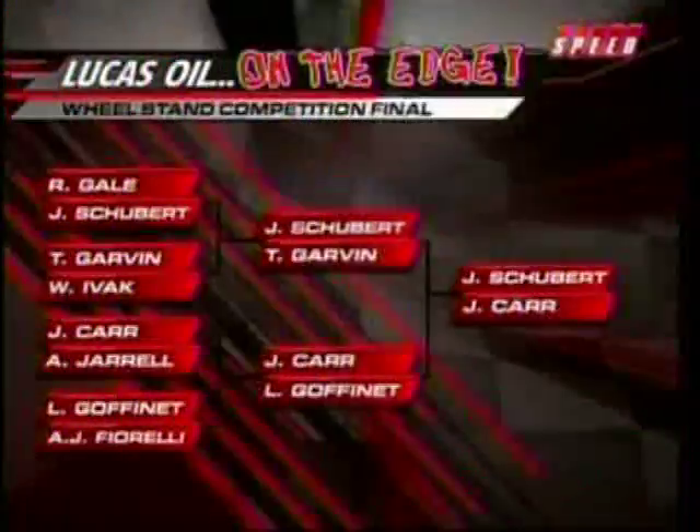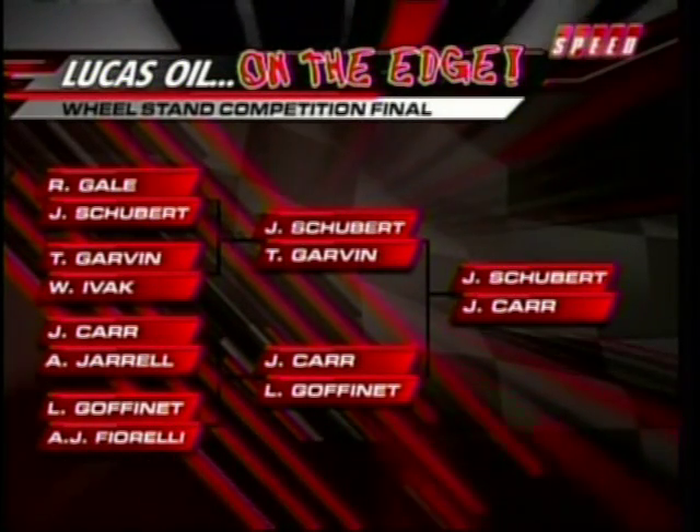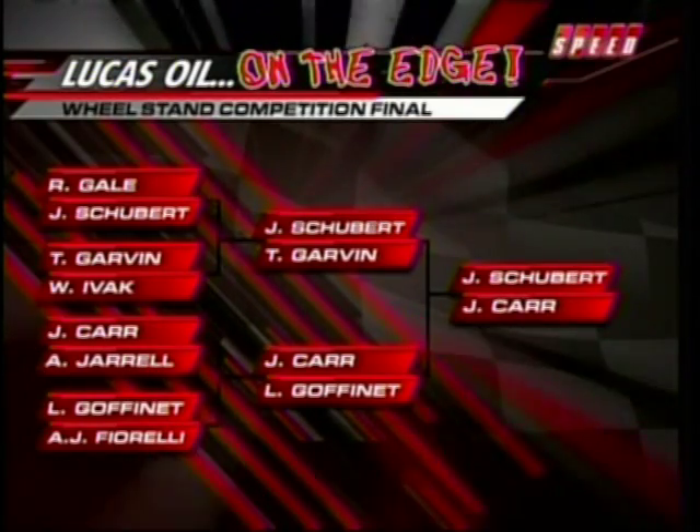Watch that right leg. What a ride! He's even working the shifter in there. So the finals get us down to Schubert and Carr — two great wheel stand vehicles here. I don't have any clue how you are going to beat Jason Carr.